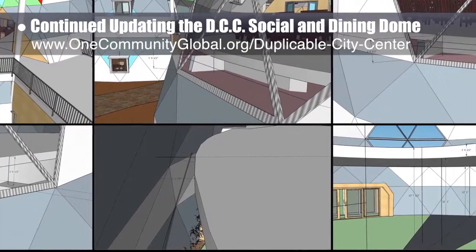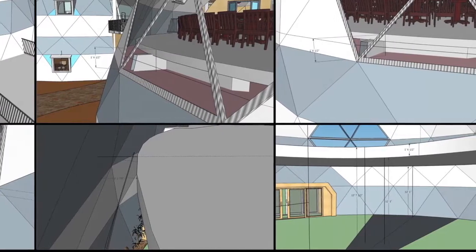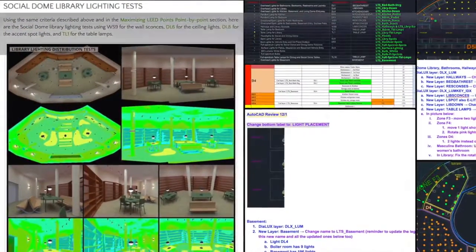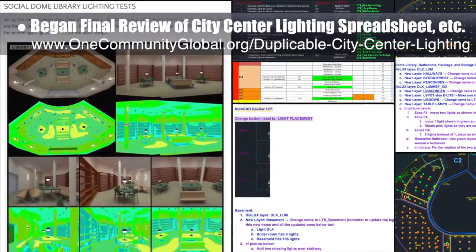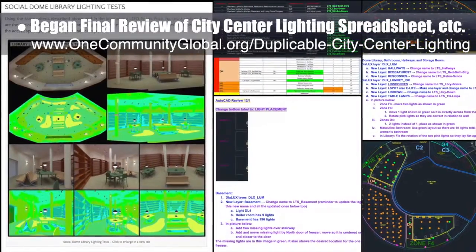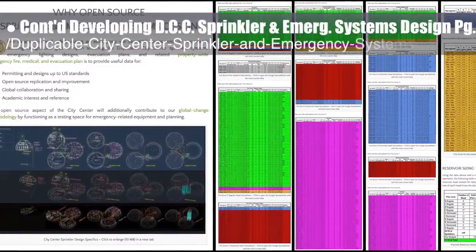The team updated the social dome second-floor court entrance walls, started updating those same walls for the dining dome, and removed dining dome windows that conflicted with other elements. The core team also began a final review of the city center lighting spreadsheet — light placement, symbols, and layers in AutoCAD — and correcting website details for the basement, boiler room, library, and public restrooms.